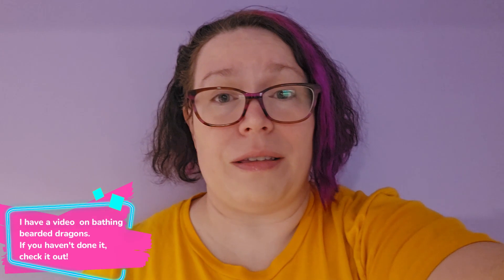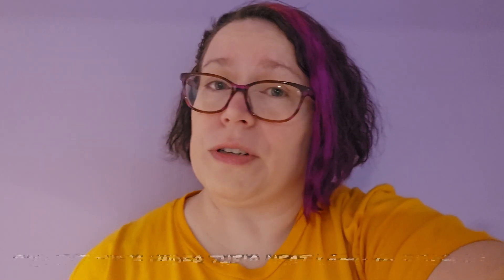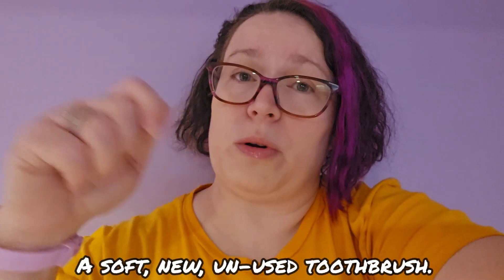Now one thing you can do to help is give them a bath. After the bath, I will go ahead and towel them off so that they're fully dry — just dabbing them and cuddling and holding them. When you are giving them a bath, you can take a toothbrush and just very lightly stroke their scales like you do when you give them a bath normally.